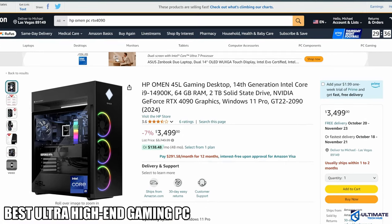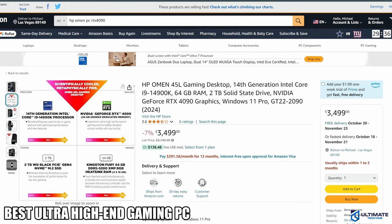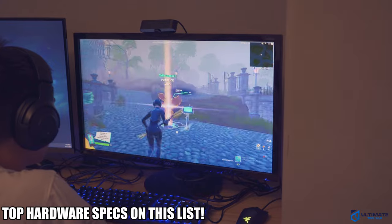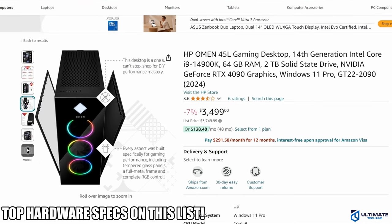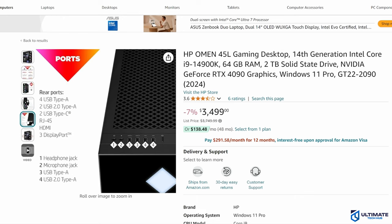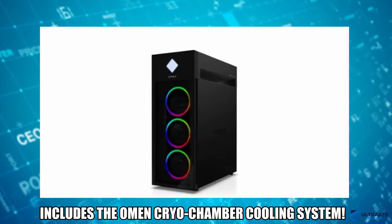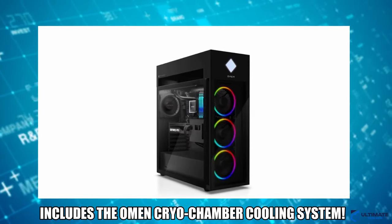PC number five is the HP Omen 45L gaming desktop PC. If money is no object, the HP Omen 45L is the easy choice — by far the best PC option on this list. The specs are insane: the Intel i9-14900K, a whopping 64 gigs of DDR5 RAM, a 2 terabyte SSD from Western Digital, and the RTX 4090, which means you can game at 4K at 144Hz. To keep the CPU cool, it includes the Omen Cryo Chamber cooling system.